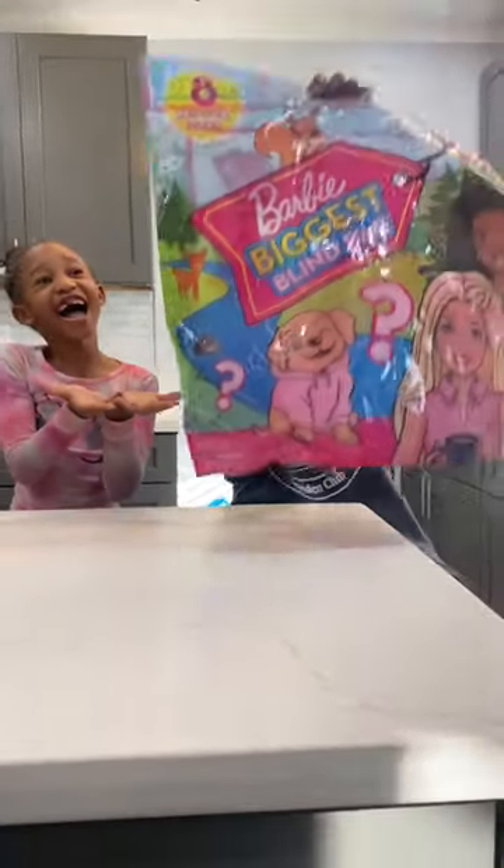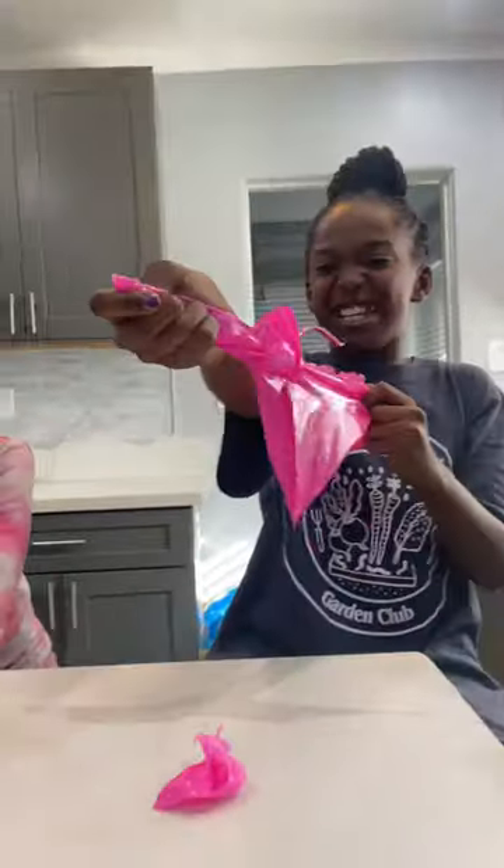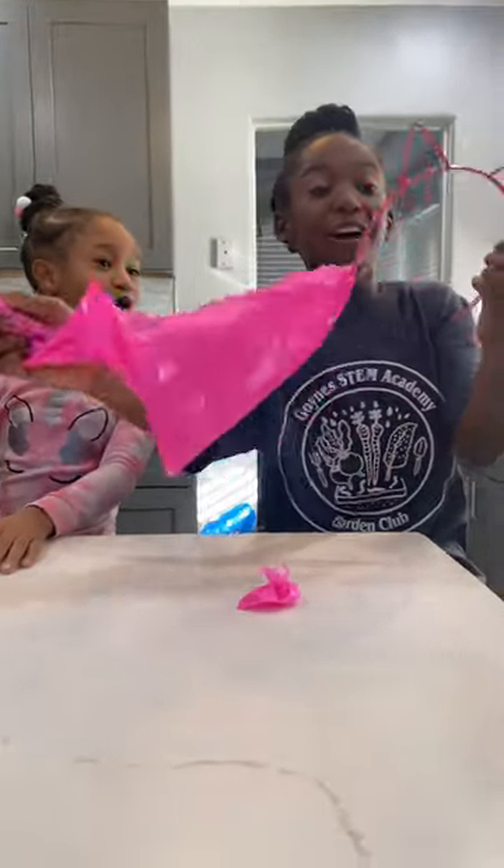Look what we have! I'm gonna pick one thing up. I will pick this. Oh! It's a cute little headband!